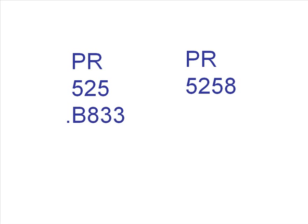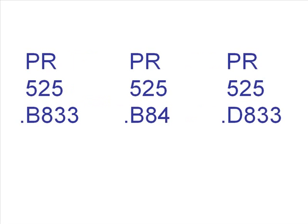The third line should be read alphabetically first. The number following the letter is read as a decimal. This can be confusing. .B833 will come before .D833, because B comes alphabetically before D. However, .B833 will also come before .B84, because the numbers are read as decimals — .833 comes numerically before .84.